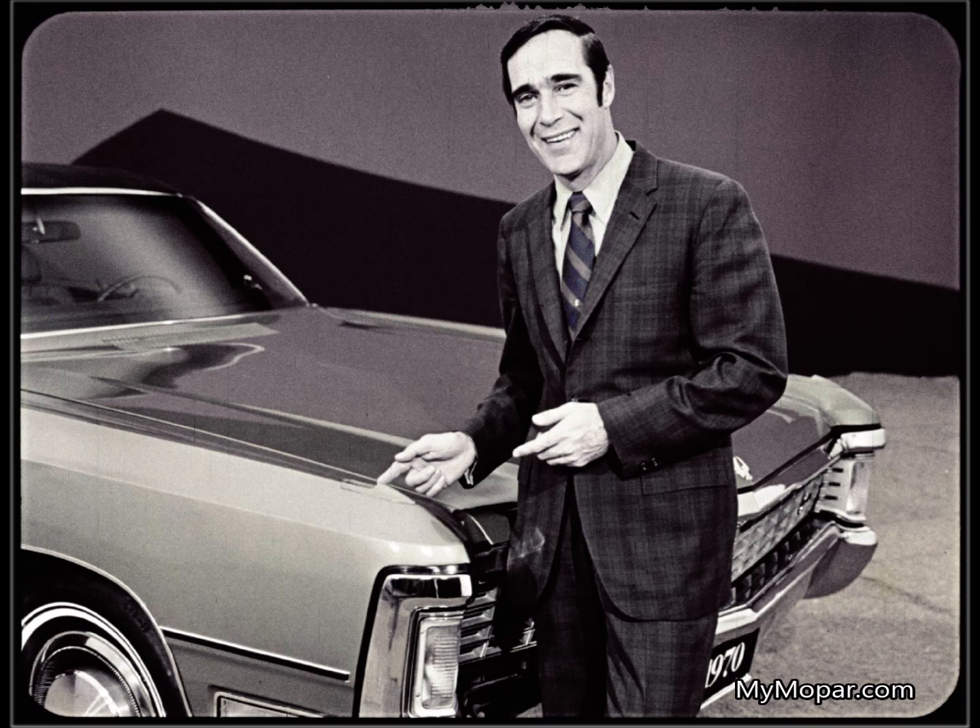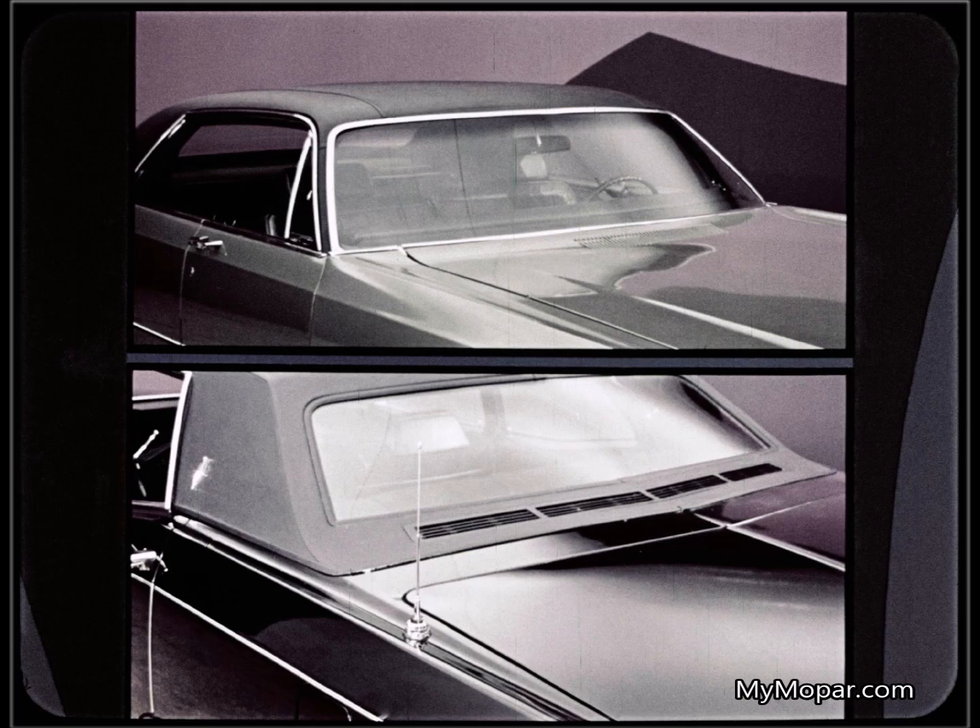Something else: fender-mounted turn signal indicators. You can see the road and the indicators at the same time. On Continental, you have to drop your eyes to the instrument panel to check the indicators. Imperial's radio antenna is practically invisible, hidden in the windshield. Continental sticks to the old way — out in the open where it's easily damaged or stolen.